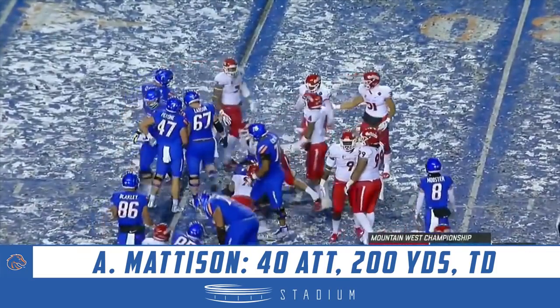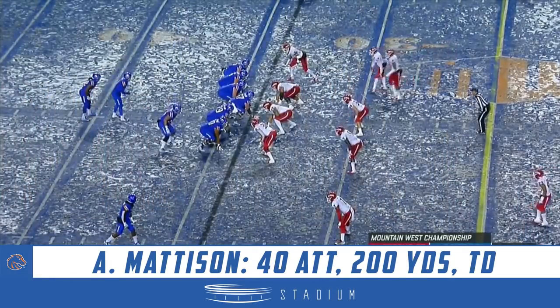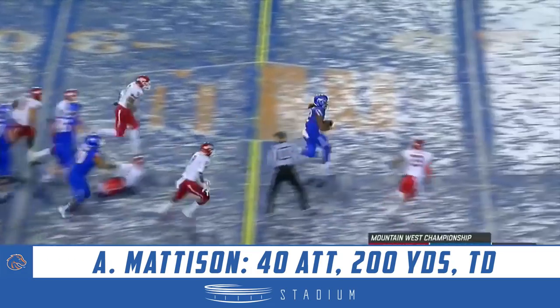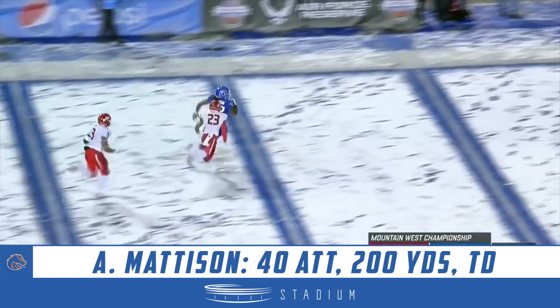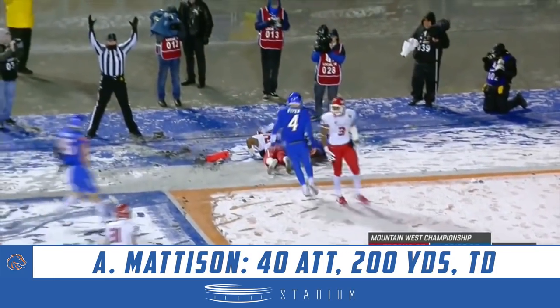Madison tries the left side on for size — couple of yards. From the 34, from the 34 — Fresno State — it is Madison hopping through some people. Is this the big play? Finally! Alexander Madison — touchdown!